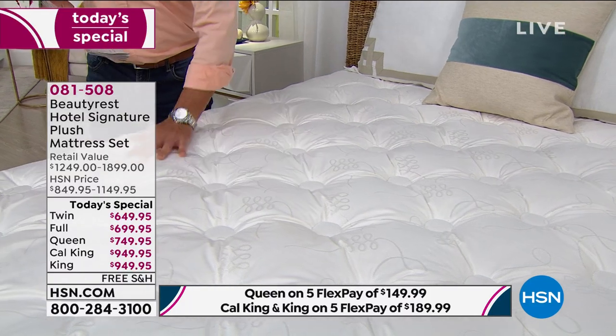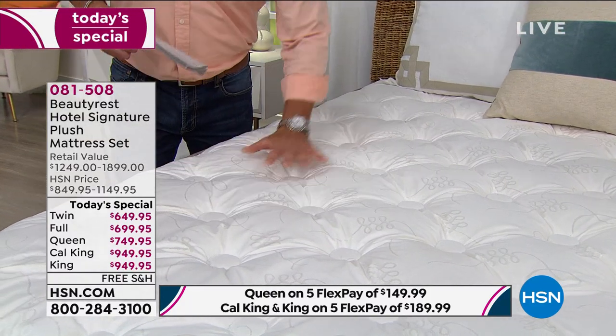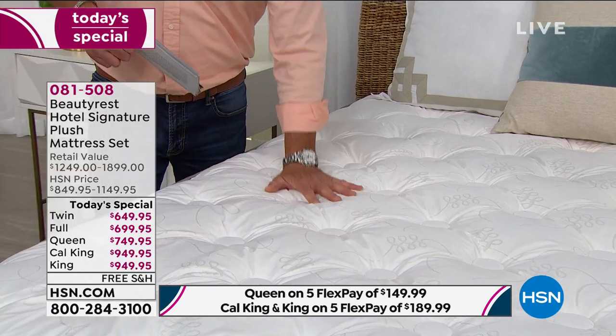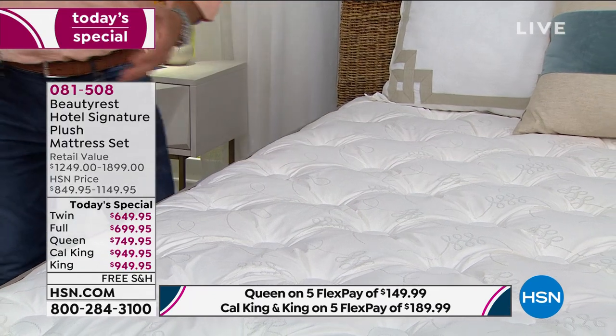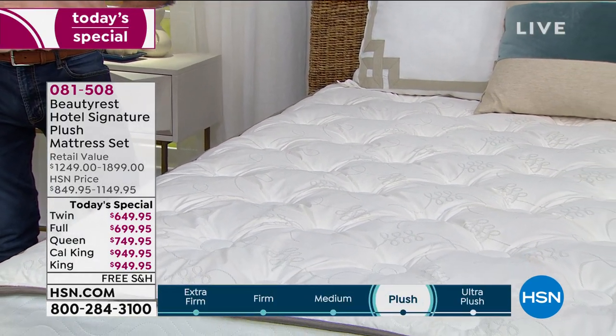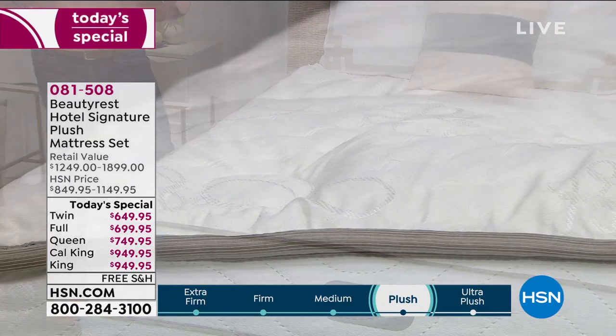So I weigh 225 pounds, and putting 30 or 40 pounds of pressure here you can see how the mattress responds. I'm bigger up top, not so much in the middle, and the mattress will automatically adjust to me. Let me remind you — if you want a twin or a cal king, those are the most limited. We only have about five or six dozen twins left.